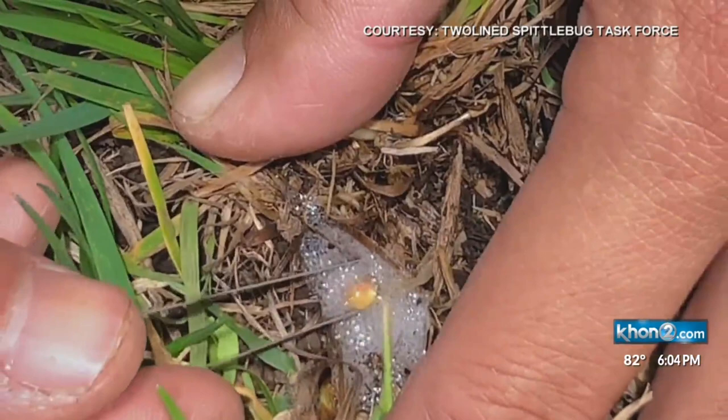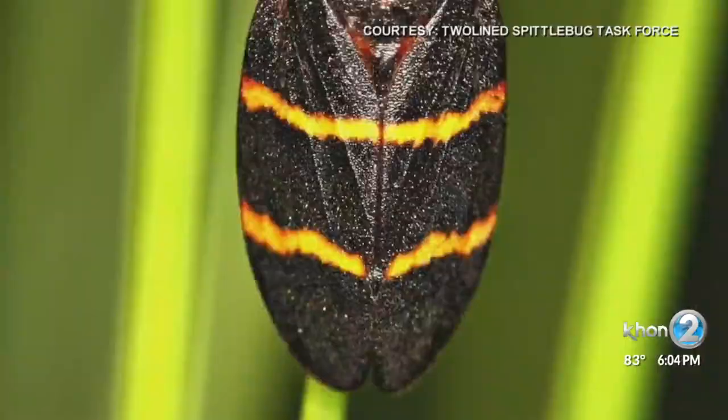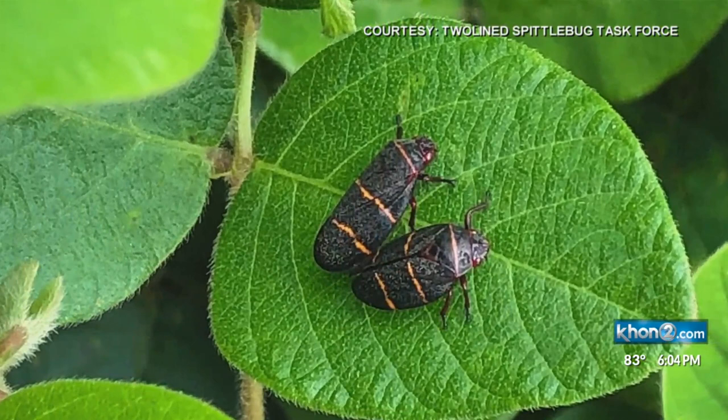The two-lined spittlebug was first discovered on the Big Island in 2016. It's a small leaf hopper, black with two orange stripes on its back. A rancher noticed that their grasses weren't doing well — they were losing some of their grass, the grass was dying — and she caught the bug and brought it into the university's extension office. Experts think the bug probably got to Hawaii from the mainland through potted plants.